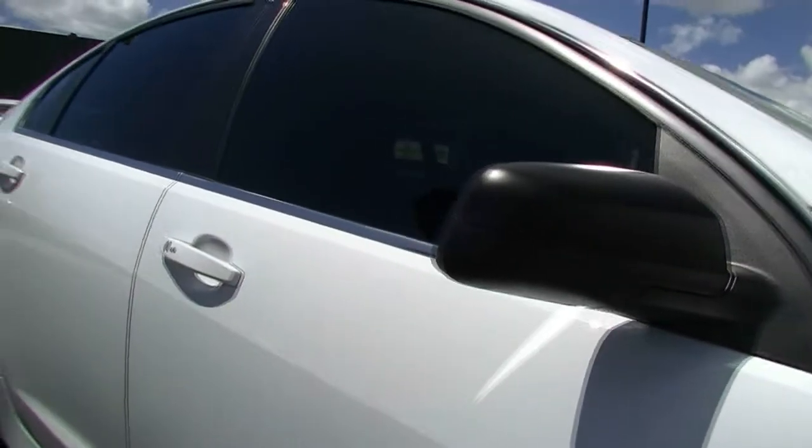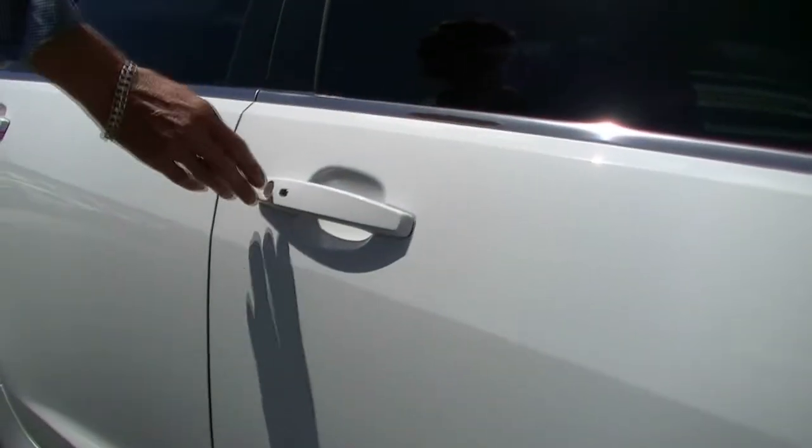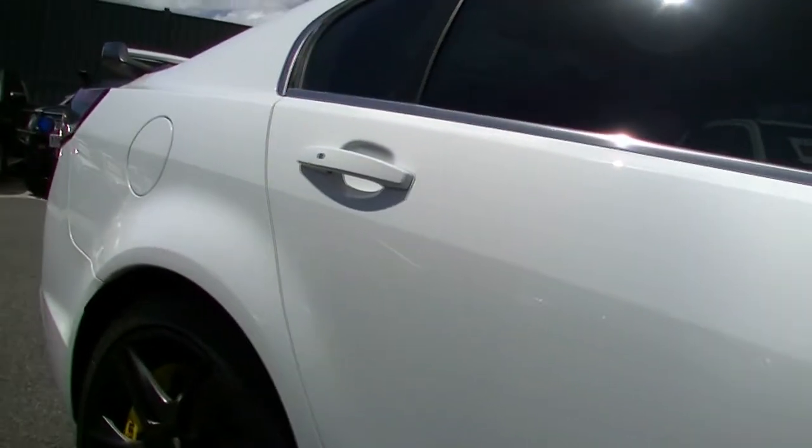As we move to the doors, paying attention to the fact that this car is unmarked. We do have proximity keys in the GTS, so they don't need to leave your pocket or, in the instance of a female, your purse.